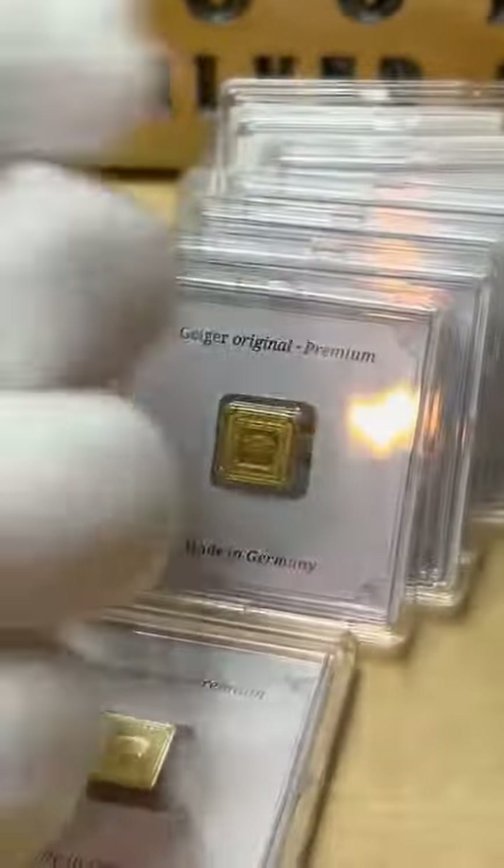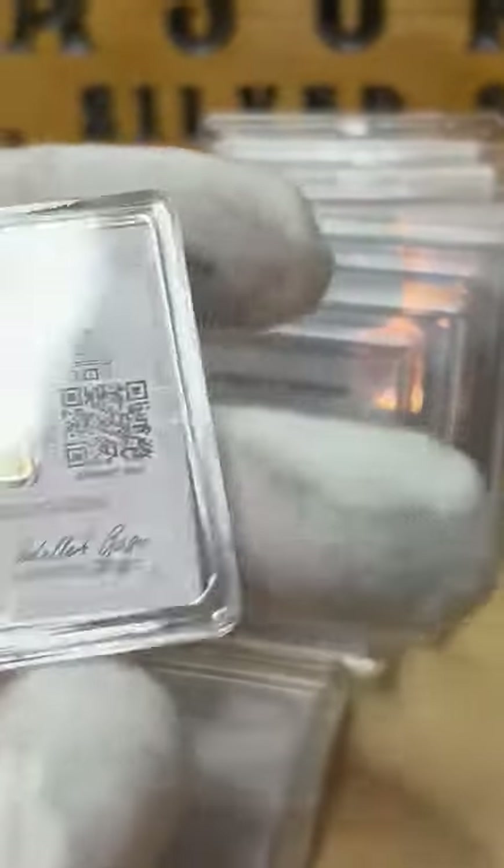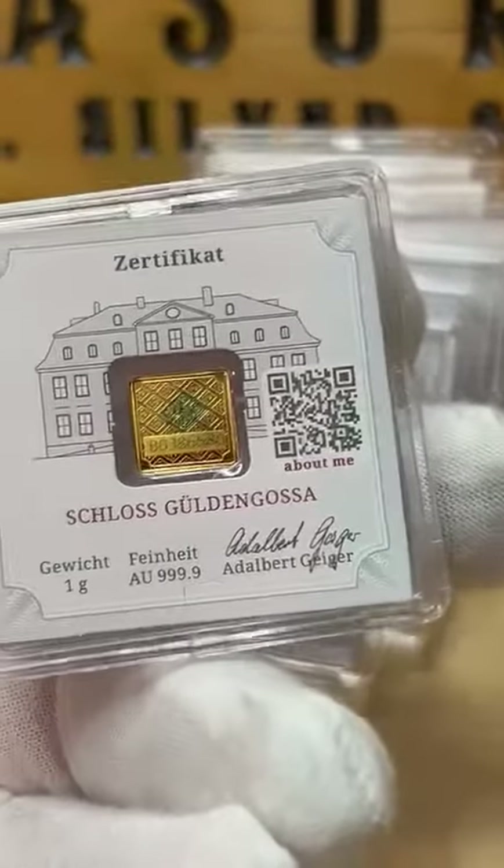Each individually sealed bar is a 1 gram gold bar secured in the center with an assay card inside. The reverse of the assay card matches the weight, purity, and metal content of your bar, with the Geiger Emmental assay signature.